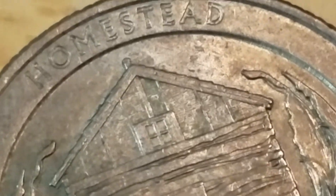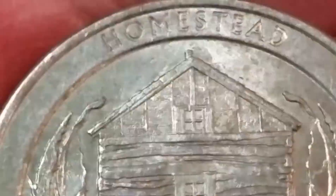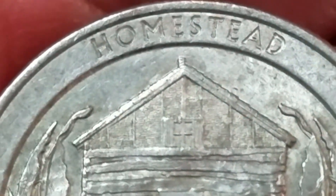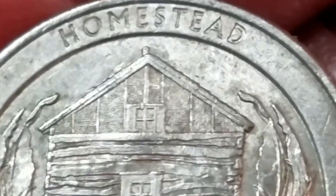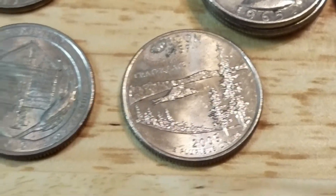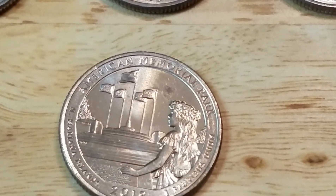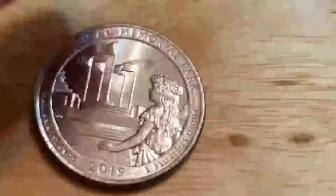It looks like there might be something. Let me try to focus in on the top of this roof here. If you look at the top left-hand side of the roof, there's something there — I don't know what it is, but I'll hold on to it just in case until I find out more information. I also got this Oregon 2005, nothing special there, and a 2019 American Memorial Parks, and this is a D.